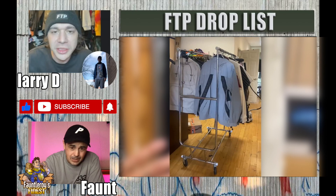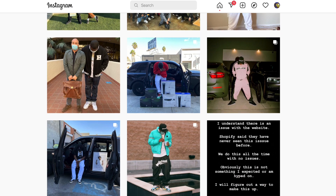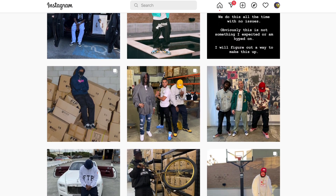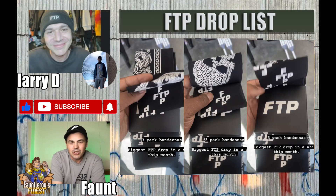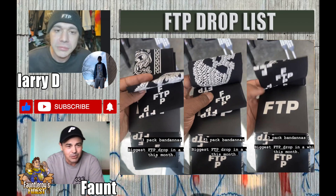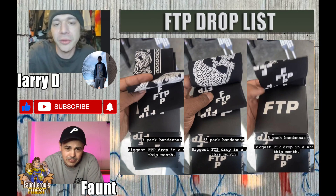The reason this stuff is so wearable is because, unlike Supreme where James Jebbia isn't usually seen in Supreme, Zach from FTP wears all of his own stuff all the time — his friends, co-workers, all of them wear FTP. There's also a three-pack of bandanas — one of the accessories. He usually leaks one or two accessories.